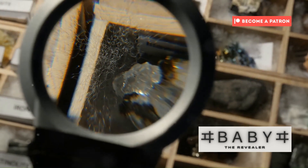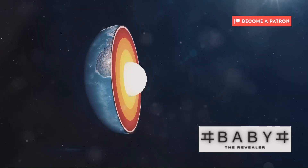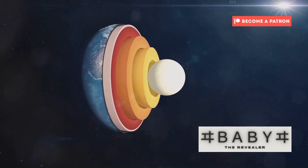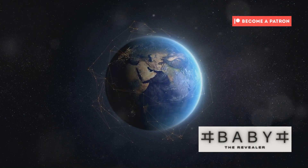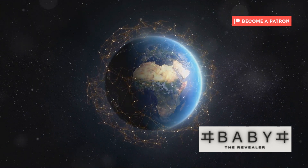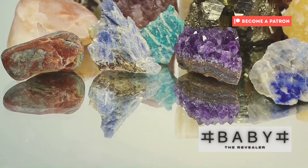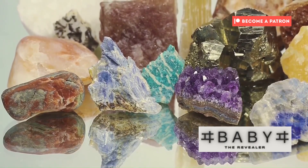The discovery of ringwoodite and its remarkable water-storing properties has opened up new avenues of research in the Earth sciences. It has revealed a hidden world beneath our feet, a realm of immense pressure, scorching temperatures, and surprising abundance of water. The study of ringwoodite is a journey to the centre of our planet, a quest to understand the fundamental processes that have shaped Earth into the habitable world we know today. It highlights the interconnectedness of Earth's systems from the depths of its mantle to the surface on which we stand. This hidden gem, formed under unimaginable conditions, holds the key to understanding Earth's past, present, and ultimately its future.